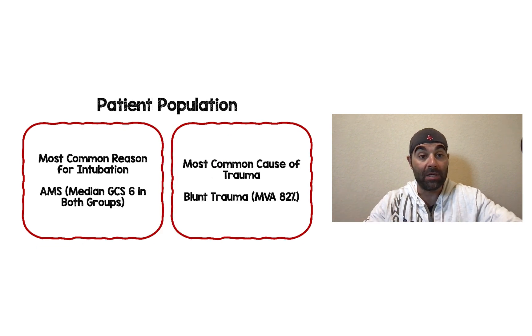A little bit about the patients: the most common reason for intubation was altered mental status, and the median GCS in both groups was six — so these were pretty altered and agitated patients. The most common cause of trauma was blunt trauma from motor vehicle accidents, comprising 82% of the population.